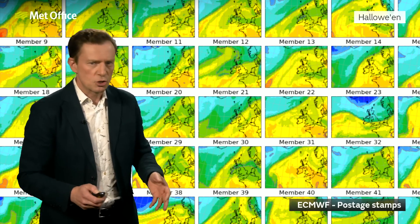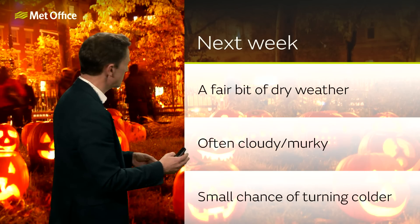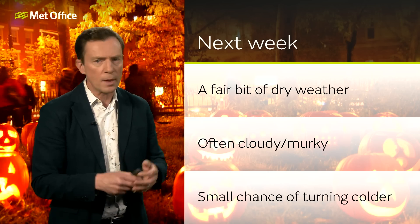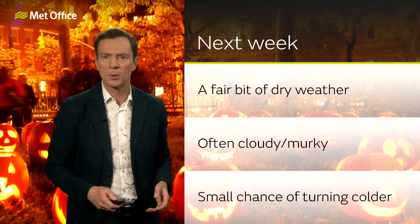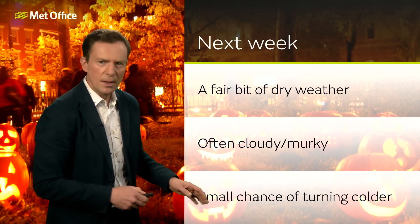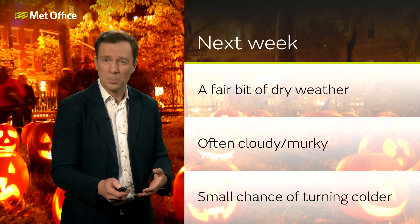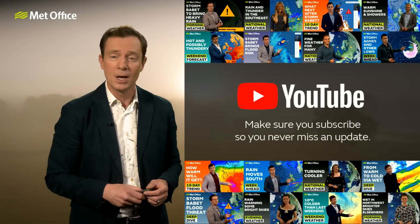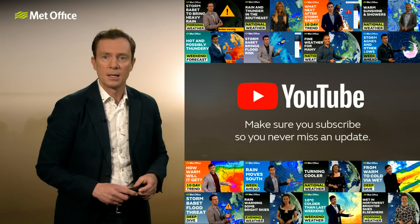So no strong signals that Halloween is going to be particularly cold. In fact, for most of next week, temperatures are around about average generally speaking, with that high pressure close by. That would bring a lot of dry weather, not necessarily sunny, often quite cloudy. And of course, this time of year with high pressure and light winds, that can bring stubborn mist and fog. There is an increasing chance, but still only a small chance, of things turning a bit colder towards the back end of next week. If you have day-to-day weather-dependent plans, please do keep up to date with the latest forecast. And if you're watching this on YouTube, don't forget to hit subscribe.